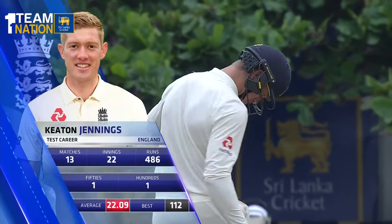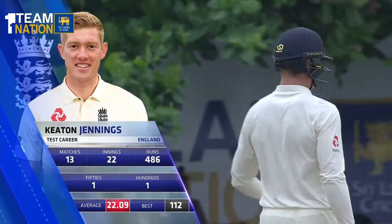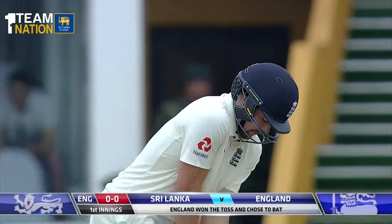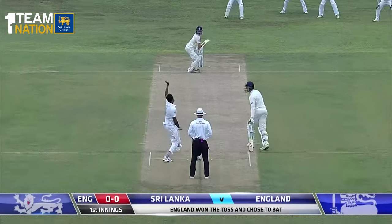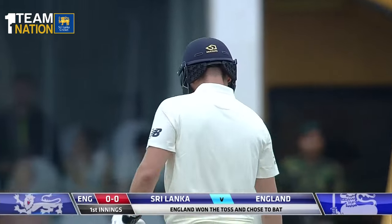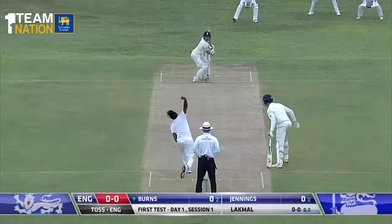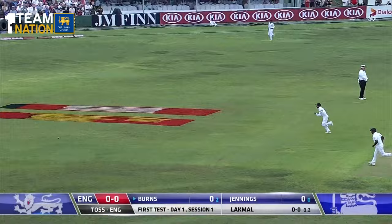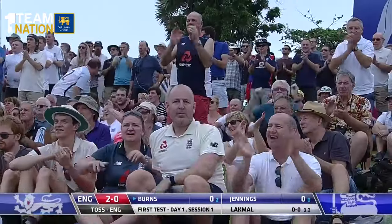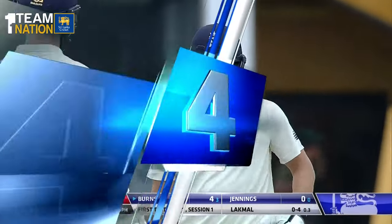The conditions are so different to playing back in England. Even Keaton Jennings, with 13 test matches, has hardly any in the subcontinent. Burns is about to face his first ball in test cricket. Just a hint of movement from Saranga Lakmal, who is giving him a nice one on middle and leg to get his test match career underway.